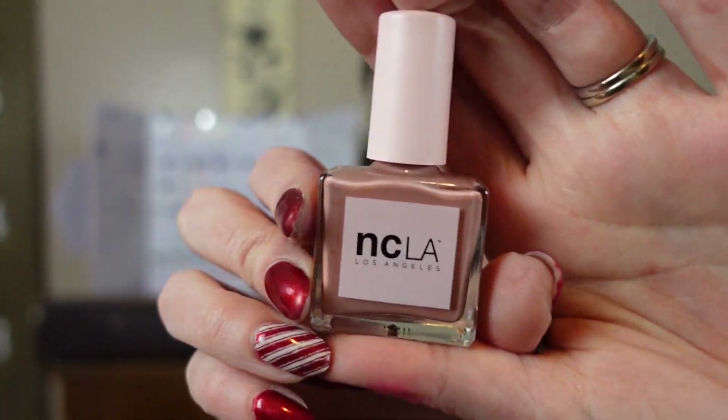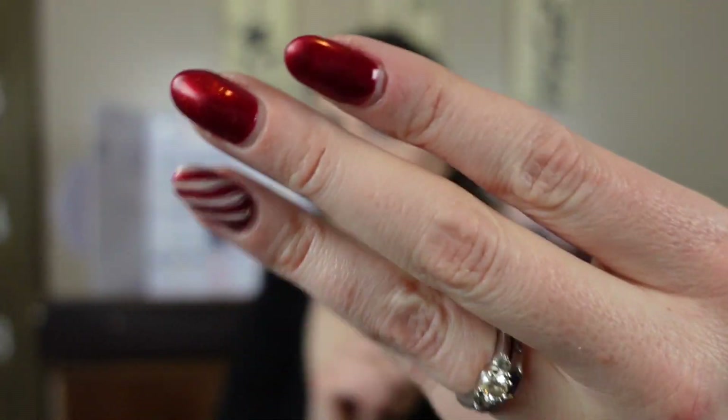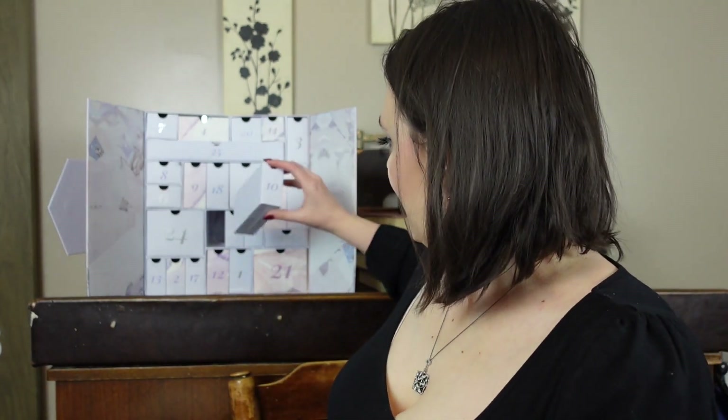The 111 Skin has an MSRP of $135 — wow. Moving on to day ten: it's an NCLA nail polish, worth $16. Can't use nail polish — it doesn't dry on my nails. I can paint my nails and hours later they'll still be wet, which is why I get the gel done. It's a nice neutral shade for an advent calendar, but with my bizarre body chemistry I can't wear nail polish.